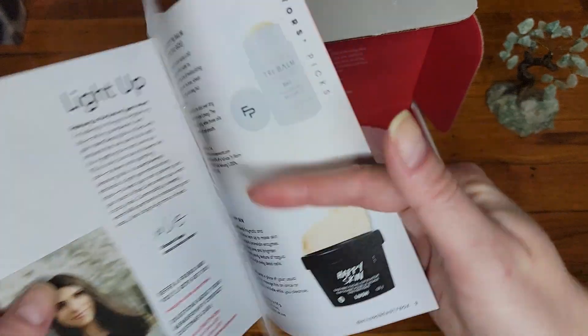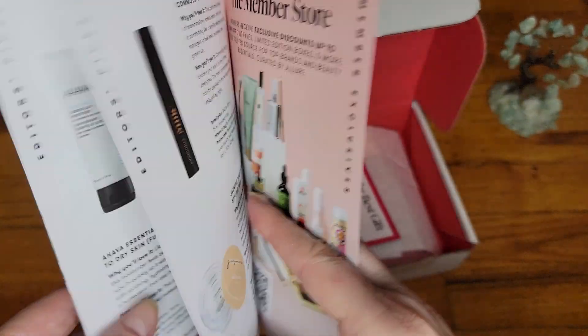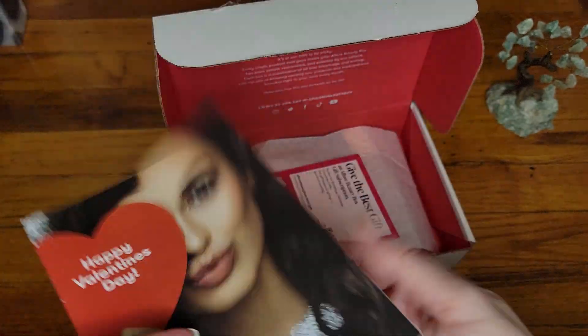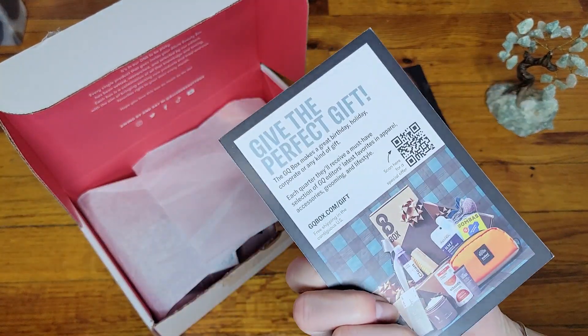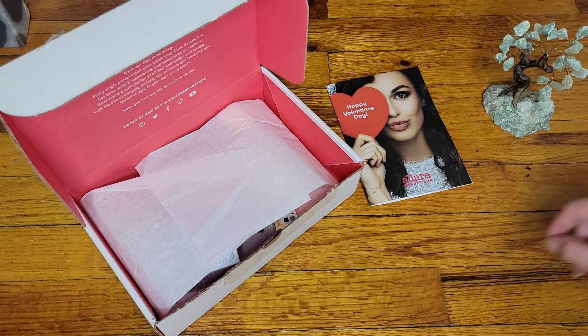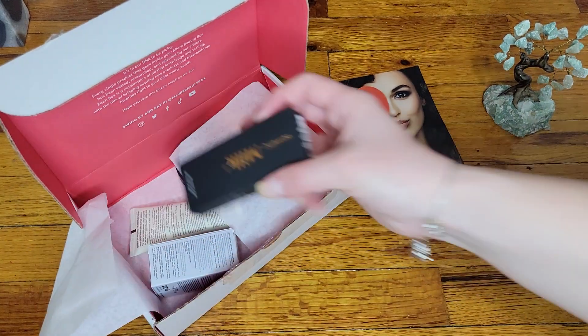We have here — just gonna be quiet now. Pretty small booklet for this month. As always, we have a QR code — they usually have this. I'll just set it aside because there's no real need for it. Let's take a look at what we have.